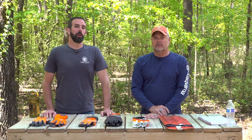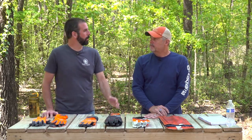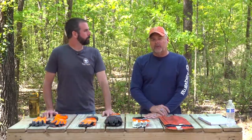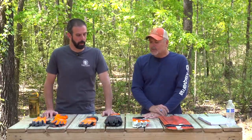Hey guys, Brian here with Forest Farm Project. Today we're with Scott Martin from Husqvarna, and he's going to take us through some gloves and personal protective equipment when using chainsaws. Scott Martin with Husqvarna — been with the company for about 25 years. I'm a sales rep for upstate South Carolina, and prior to that I was in training for a number of years, so I've got a lot of knowledge about these products.